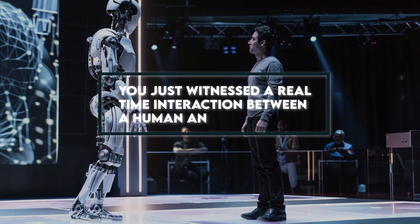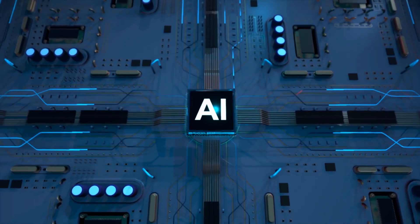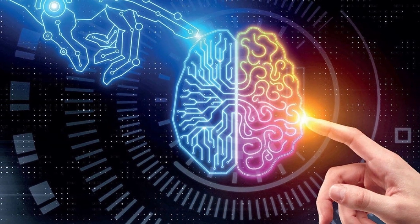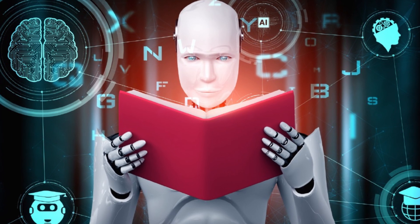Yes, I know what you're thinking — I couldn't believe it either. You just witnessed a real-time interaction between a human and a robot. It is undoubtedly the most surprising AI demo I have ever seen. The robot was able to see, understand, and respond to its environment. It's incredible — it is almost like it has a brain and can understand and interpret instructions in natural language.